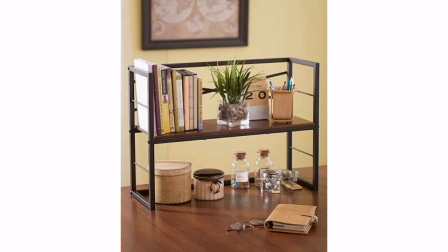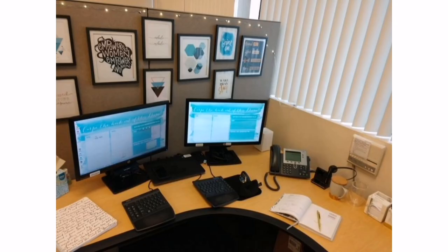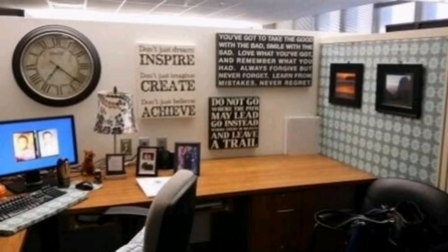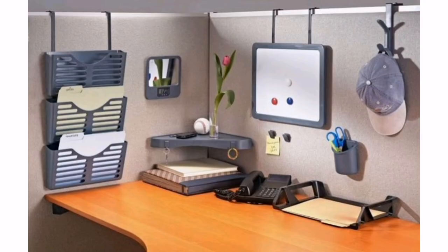This could include a decorative paperweight, colorful sticky notes, or a playful desk calendar. 6. Artwork or posters. Hang up artwork or posters that reflect your interests and personality — it could be a print of your favorite painting, a motivational poster, or artwork related to a hobby or passion.